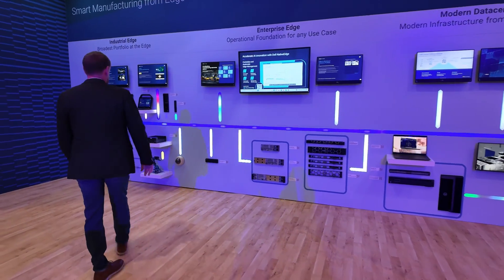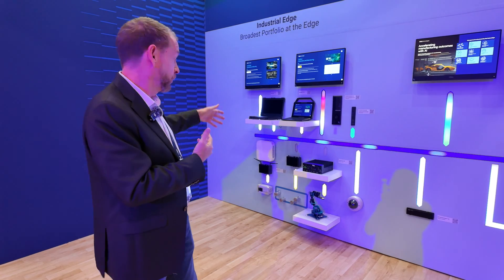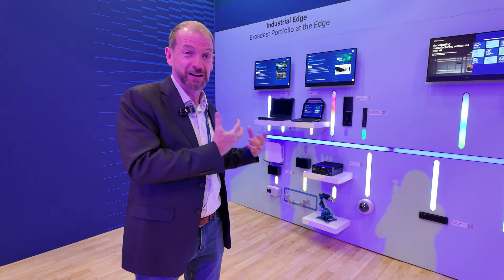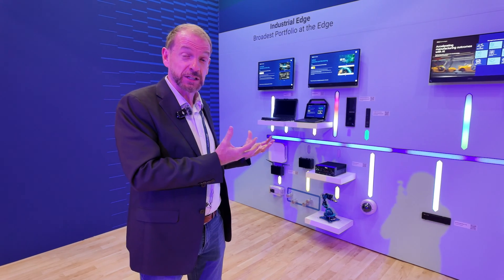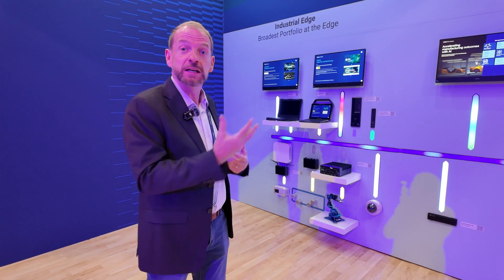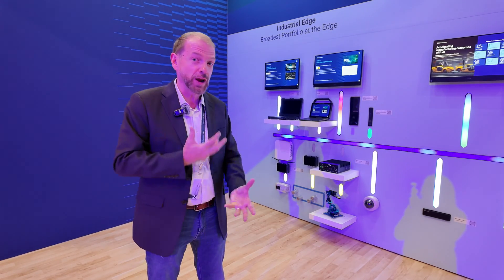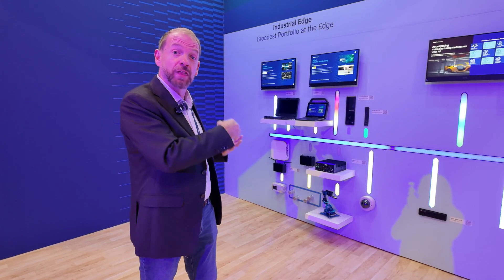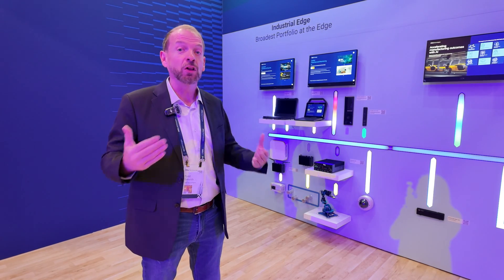Starting on the plant floor side, we begin with hardened ruggedized devices that go on the plant floor and can connect to all of the PLCs, robots, and dirty systems that sit on the manufacturing floor. We extract that data, because that data is really hard to get at — that's one of the problems we see. We do that with our scalable repeatable approach using native edge, delivering gateways and hardware to transform protocols not typically used in the enterprise IT world, collect that data, and make it available for multiple use cases.